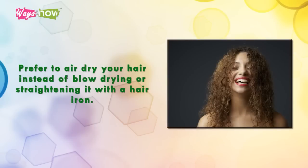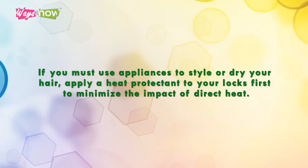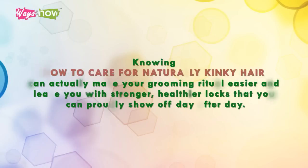Tip seven: prefer to air dry your hair instead of blow drying or straightening it with a hair iron, as both options are damaging to your hair. If you must use appliances to style or dry your hair, apply a heat protectant to your locks first to minimize the impact of direct heat. Knowing how to care for naturally kinky hair can make your grooming ritual easier and leave you with stronger, healthier locks that you can proudly show off day after day.